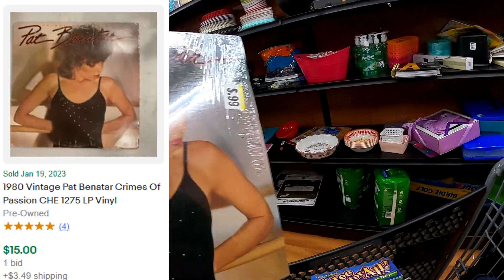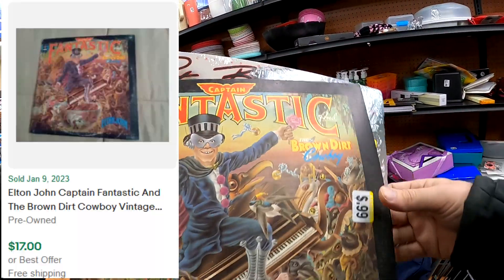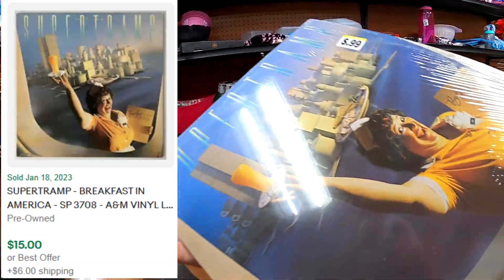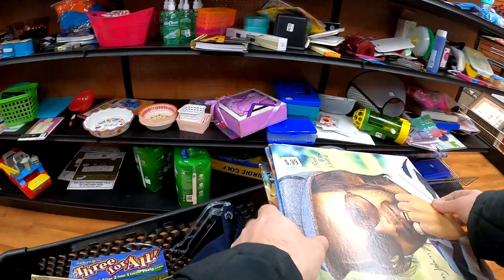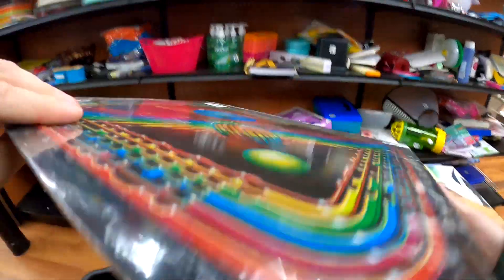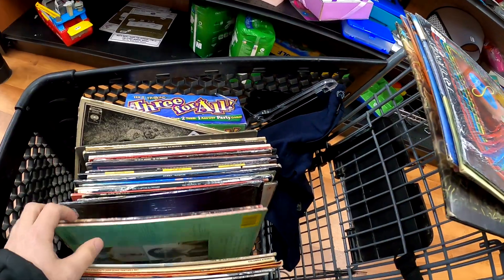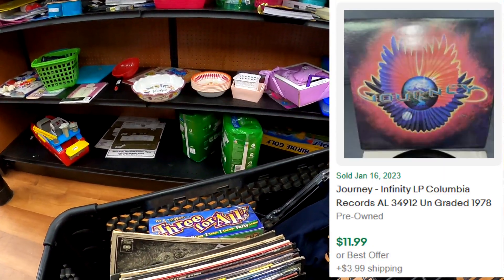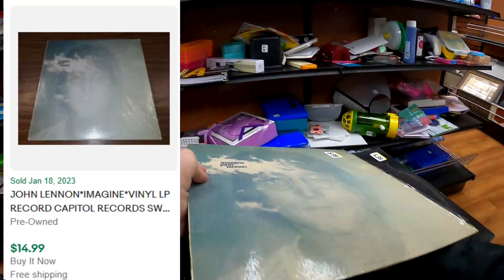At the next store, I get this stack of vinyl here and it ends up being a pretty good stack. I ended up buying it all. We got some Elton John, a few Elton Johns in there. If the value just isn't there, I can lot them together, so that's always really nice. We got a bunch of Journey albums, which is really cool because Journey is a great band. Whoever donated this stack of vinyl definitely had good taste in music.